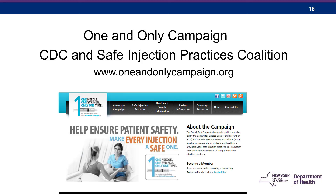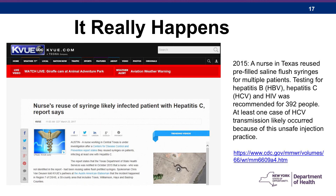Before we move on to case studies, here is a screenshot of the One and Only Campaign — a public health initiative sponsored by the CDC and the Safe Injection Practices Coalition. New York State is a charter member of this coalition. So let's address the question: does this really happen? Let me talk to you about a few case studies.